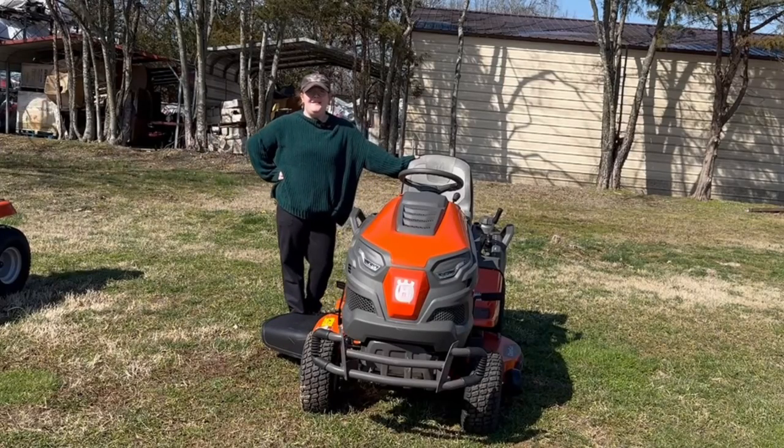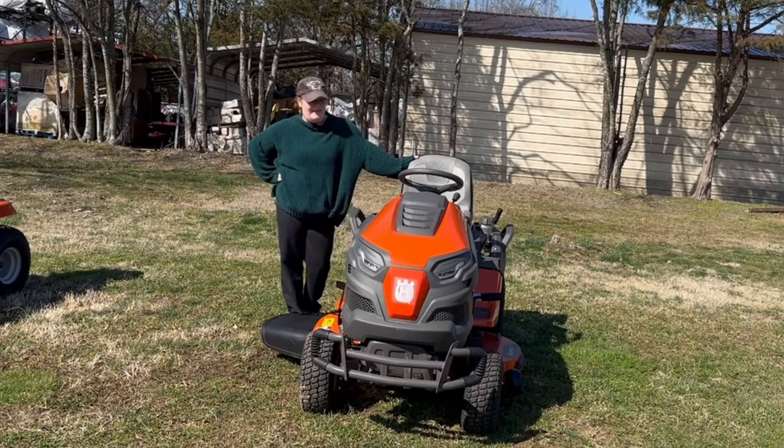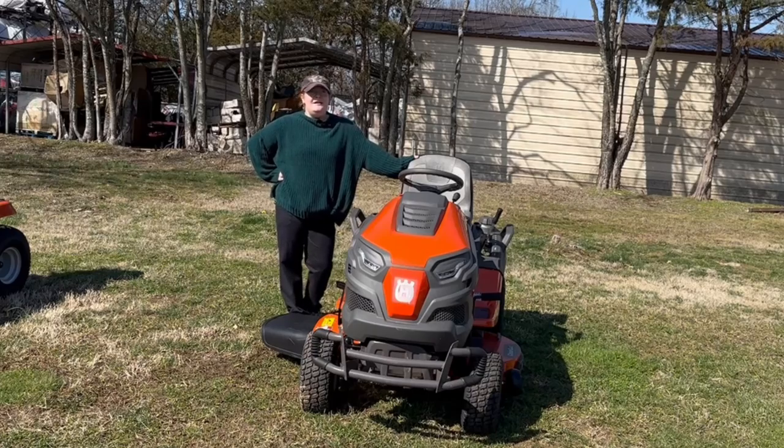Hi, we're here at SLE Equipment in Antioch, Tennessee, just right outside Nashville. Our number is 615-641-7720. Today we're going to be looking at the Husqvarna TS-242-XD.